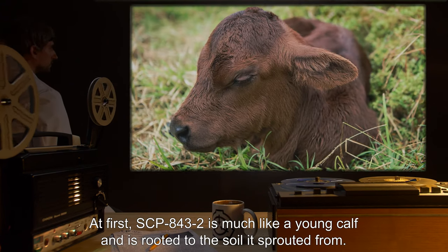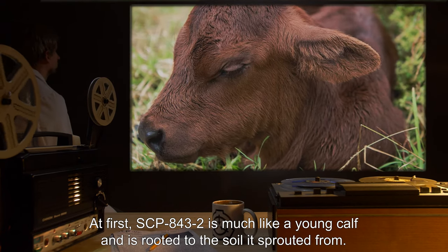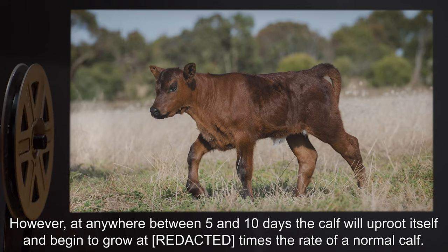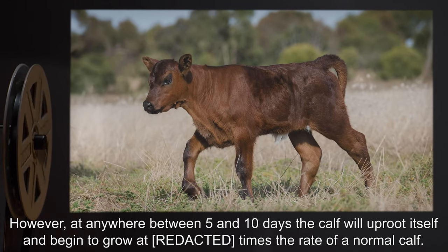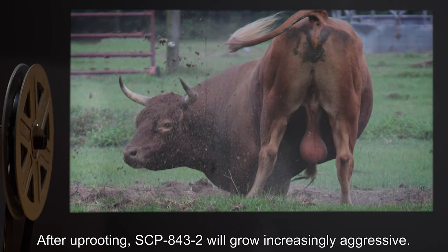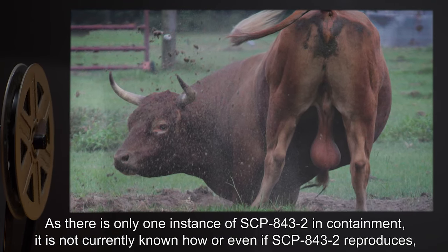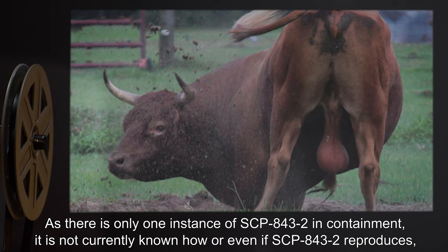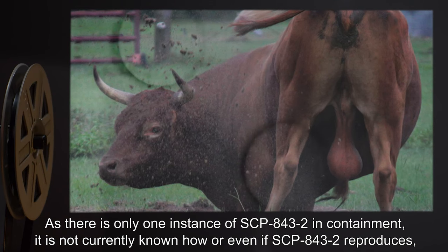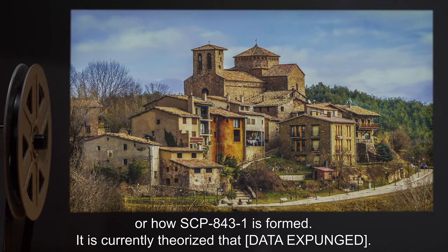At first, SCP-843-2 is much like a young calf and is rooted to the soil it sprouted from. However, at anywhere between five and ten days, the calf will uproot itself and begin to grow at times the rate of a normal calf. After uprooting, SCP-843-2 will grow increasingly aggressive. As there is only one instance of SCP-843-2 in containment, it is not currently known how or even if SCP-843-2 reproduces, or how SCP-843-1 is formed.